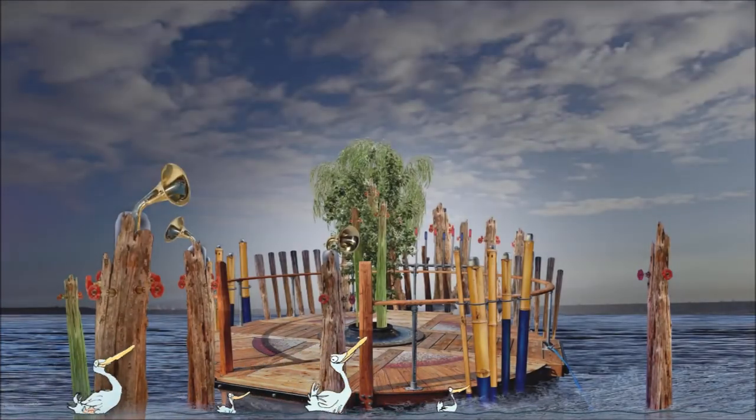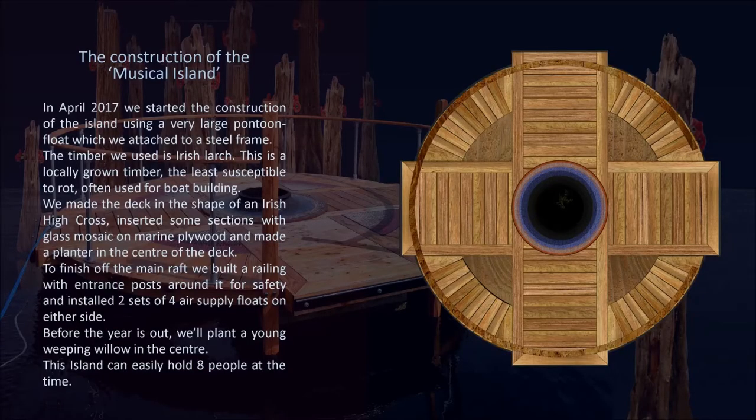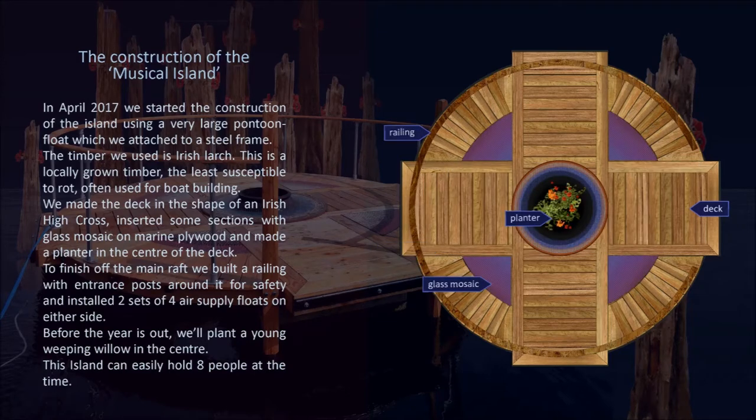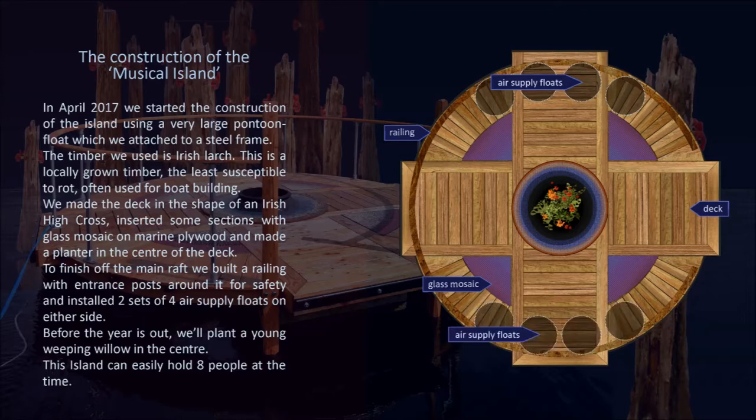In April 2017, we started the construction of the island using a very large pontoon float which we attached to a steel frame. The timber we used is Irish larch, a locally grown timber least susceptible to rot, often used for boat building. We made the deck in the shape of an Irish high cross, inserted some sections with glass mosaic on marine plywood, and made a planter in the centre of the deck. To finish off the main raft, we built a railing with entrance posts around it for safety and installed two sets of four air supply floats on either side.